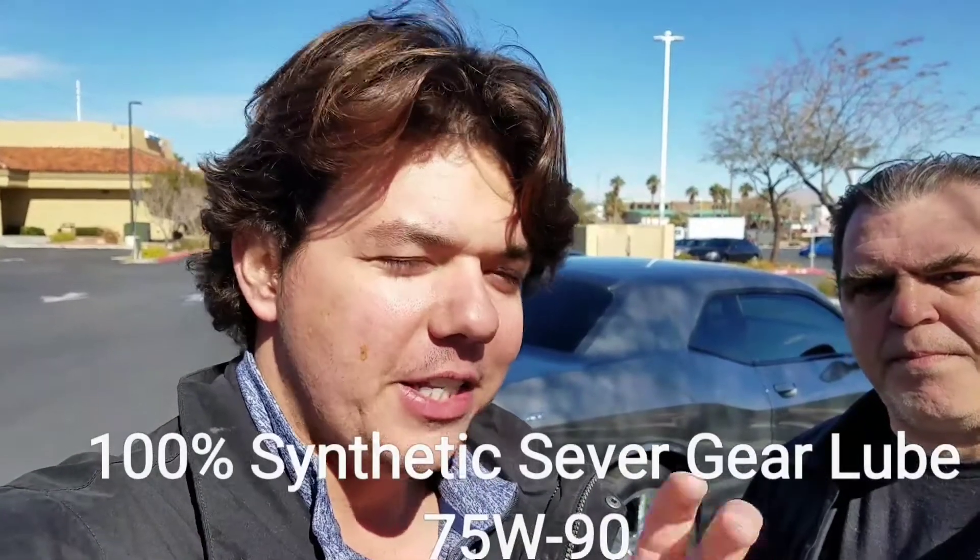We put in 100% synthetic Amsoil Severe Gear, 75W90. It puts a higher film strength between the gears, takes the vibration down, extends the life of the differential by two to four times because of a more complete film, and you also get significantly better gas mileage.